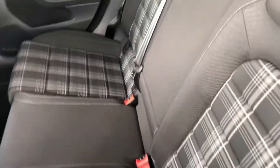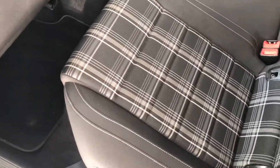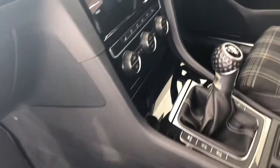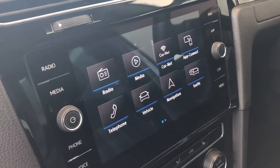Inside you've got the GT interior with the tartan check, and it's marked with isofix as well on the passenger side. It's quite adjustable and in lovely condition, with heated seats in the front.